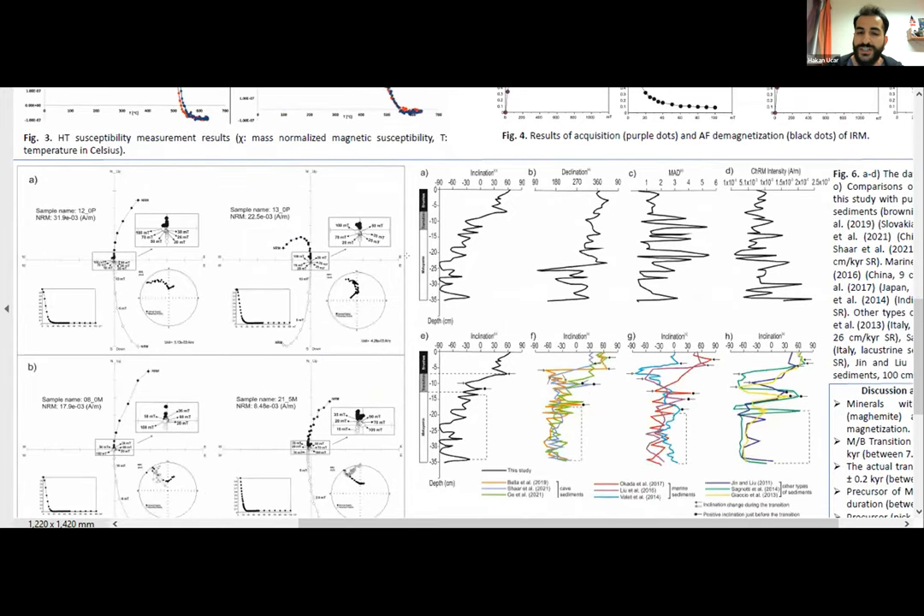As a result of the alternating field demagnetization method, inclination data showed a change from reverse to normal polarity, and this revealed the Matuyama-Brunhes transition boundary between 7 and 13 centimeter depth of the studied cave sediment section.